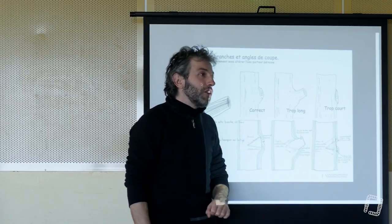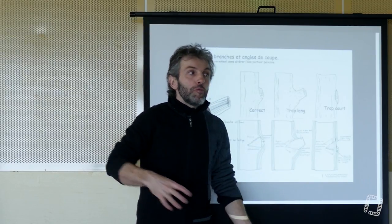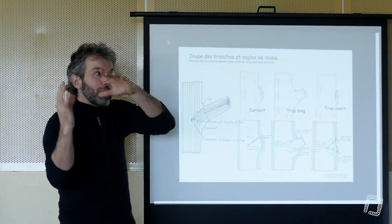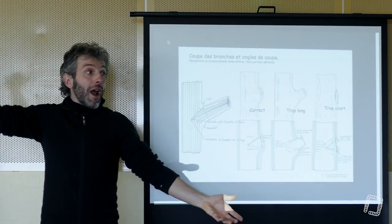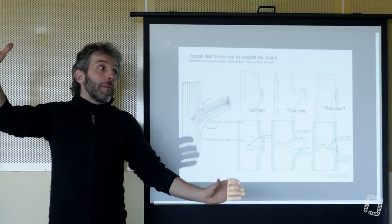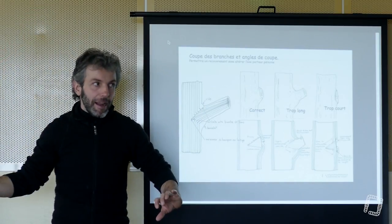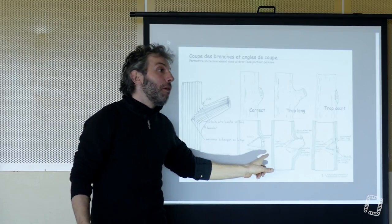Si tu n'enlèves pas la branche, la plupart du temps toute l'eau va percoler sur la branche et se mettre à sa base. Tu as tout ce poids en levier sur la partie morte. La plupart du temps, quand tu n'enlèves pas la branche, elle finit par casser à la base. Et quand elle casse à la base, elle favorise le recouvrement. C'est quand même bien foutu.